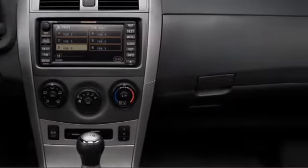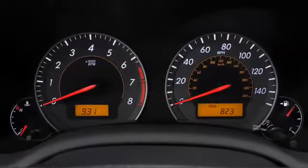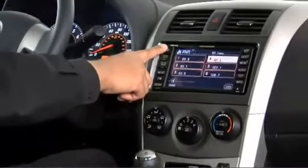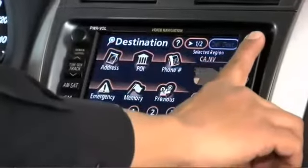Once inside, you'll appreciate an intuitive layout highlighted by a cleanly laid out instrument cluster with available Optitron illumination. Premium JBL audio is available, including eight optimally placed speakers and a six-disc CD changer.